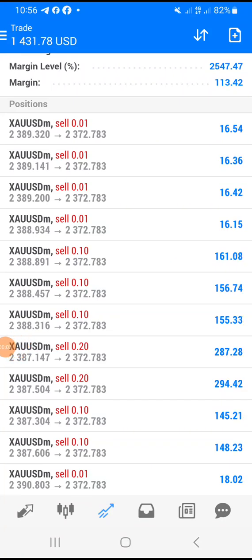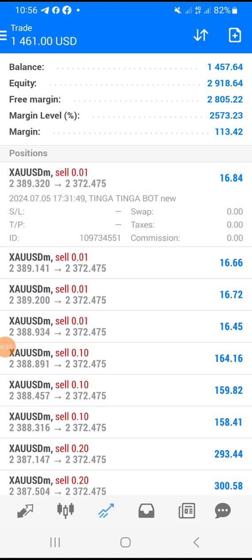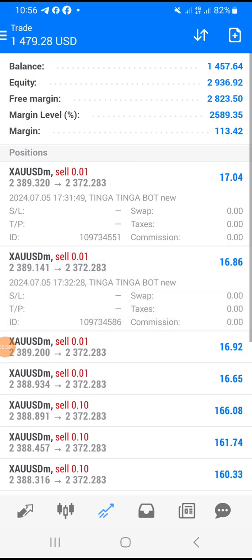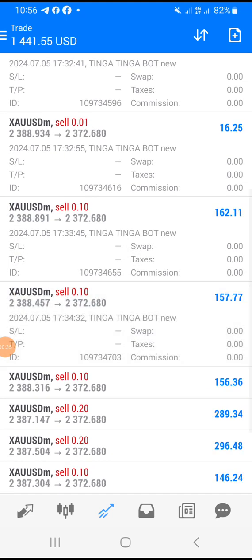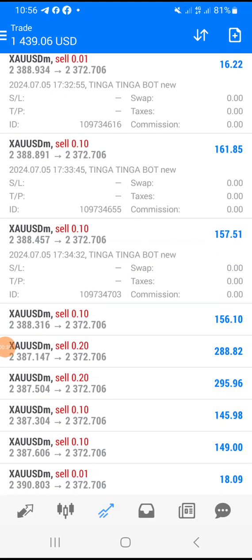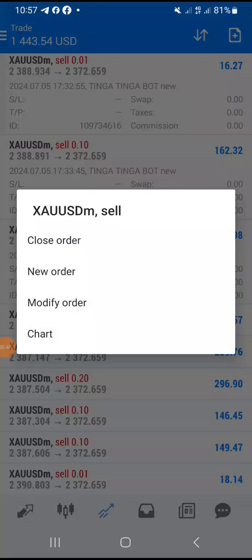Welcome again to Rich-Minded Skills. This is a running trade taken by the Tinga Tinga Robot. As you can see, the capital went from 141 to 1457, with the profit doubled. This trade was taken by the Tinga Tinga Robot new version and it is still running up to now.